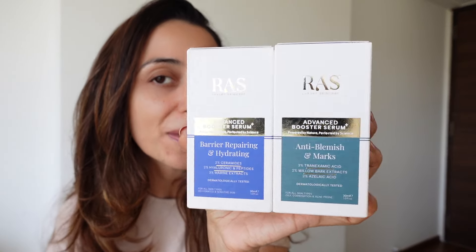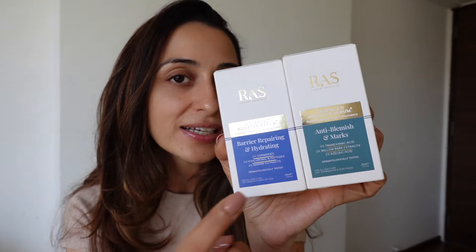In today's video I'm going to be introducing you to RAS's new serums. These are all dermatologically tested and are for particular skin concerns — whether it's sensitive skin, dry skin, pigmentation, anti-aging, or collagen boosting. Whatever your skin goal is, you can pick a serum of your choice. I love the packaging — all of them have clear information on the label about the concern, ingredient list, and usage, making it very easy for anyone, even beginners.